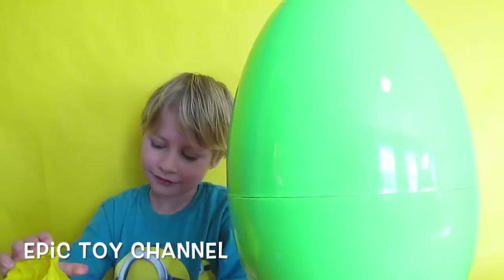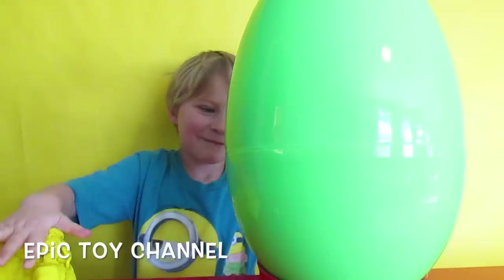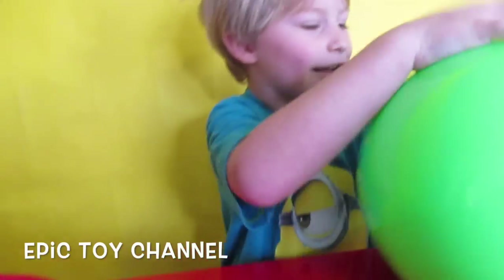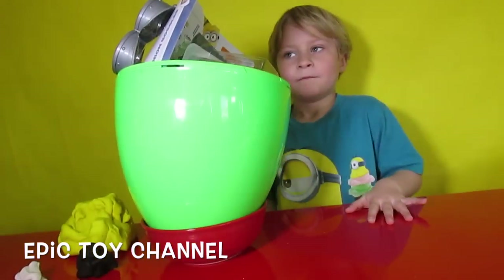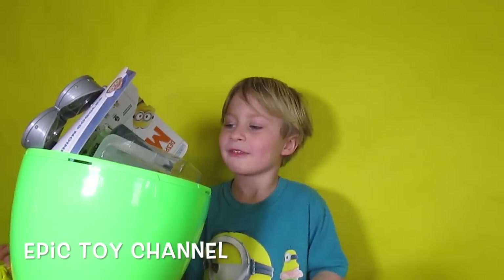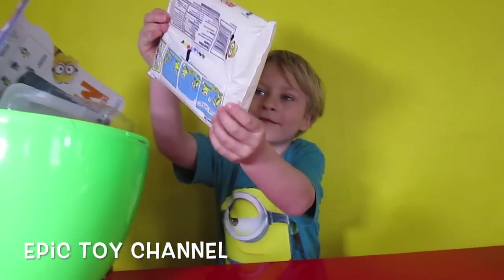Well, that's a cool surprise egg, but there's probably nothing in it, so let's just stop and go do something else. No. Okay, should we open it up? Yeah! Alright, let's open this thing up! Whoa! That egg is full of stuff. You wanna show us what's inside, bud? Alright! I told you there was stuff inside!